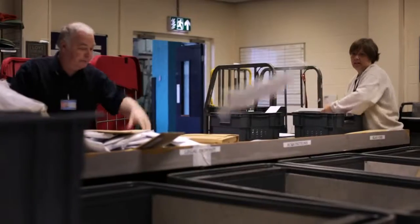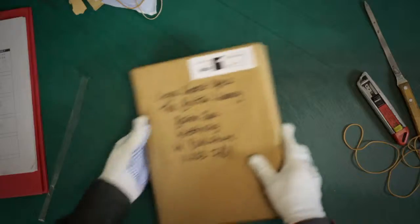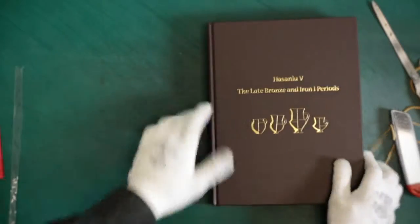At the British Library I realised just how many things are published in the country. People think of the library as being a very small room with a few readers in there. This is more of an industrial scale process.